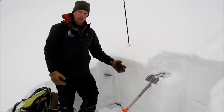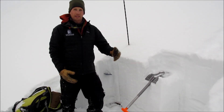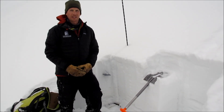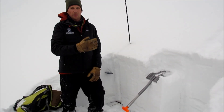On that other slope we did find a sugary, weak depth hoar down at the ground and a poor structure underneath a thick slab. However, we did get stable results in that pit as well. So we have some variable conditions up here — we're assessing slope by slope and we're going to be conservative and keep looking for that depth hoar as we travel around.